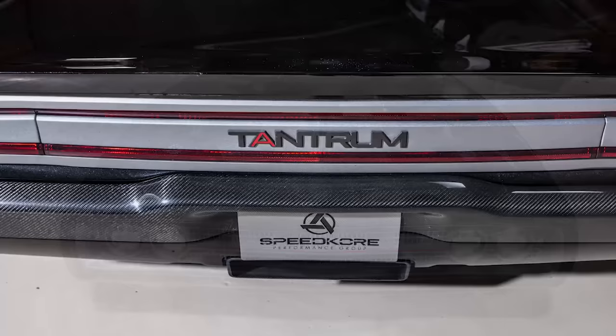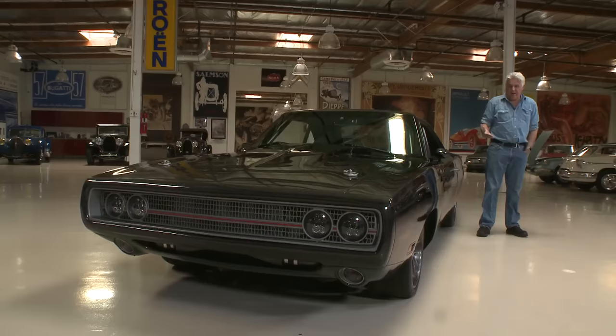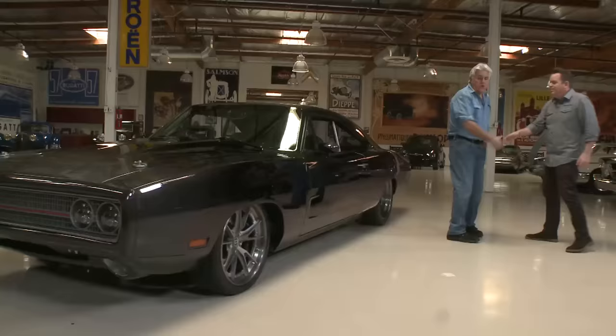This is a 1970 Dodge Charger — I keep saying Challenger because I have a Challenger, but it's a Dodge Charger. Heavily modified, I would say so, but it still looks like a Charger. That's what I like. Let's meet the designer first and then we'll meet the builder as well. Sean Smith, come on in.